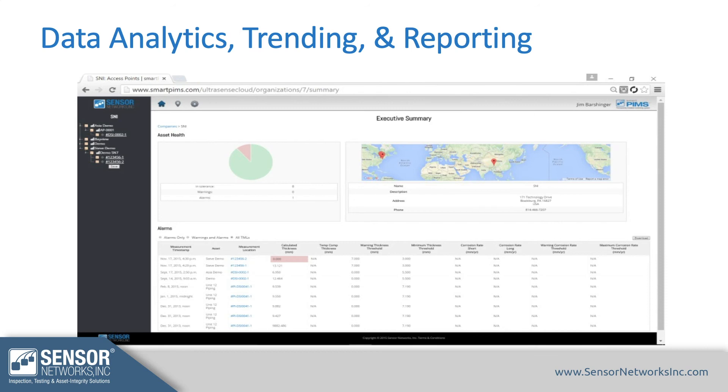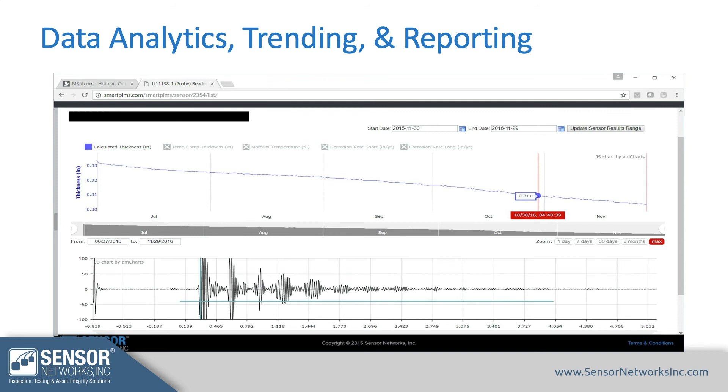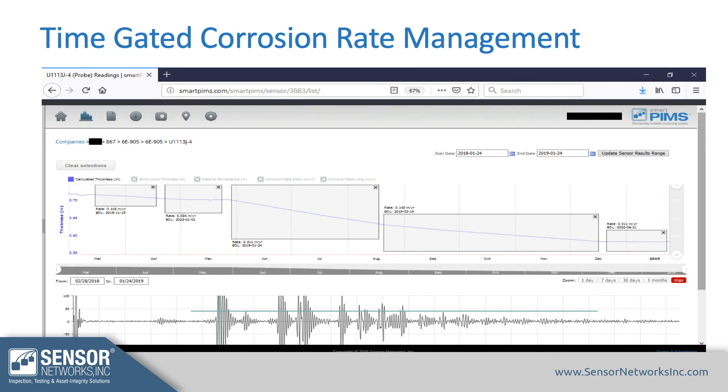Data analytics, trending, and reporting is where the rubber really meets the road. You can see exactly what each sensor is doing without sending people into the field, and you can configure different alarms based on corrosion rate or thickness, as the dashboard shows. In the data analytics view, thickness is on the Y-axis and time on the X-axis, showing exactly how fast corrosion is occurring beneath each sensor. This time-based corrosion rate management means corrosion rates can be monitored as they change, and you can tweak parameters in near real-time — something simply not possible with a manual data collection approach.